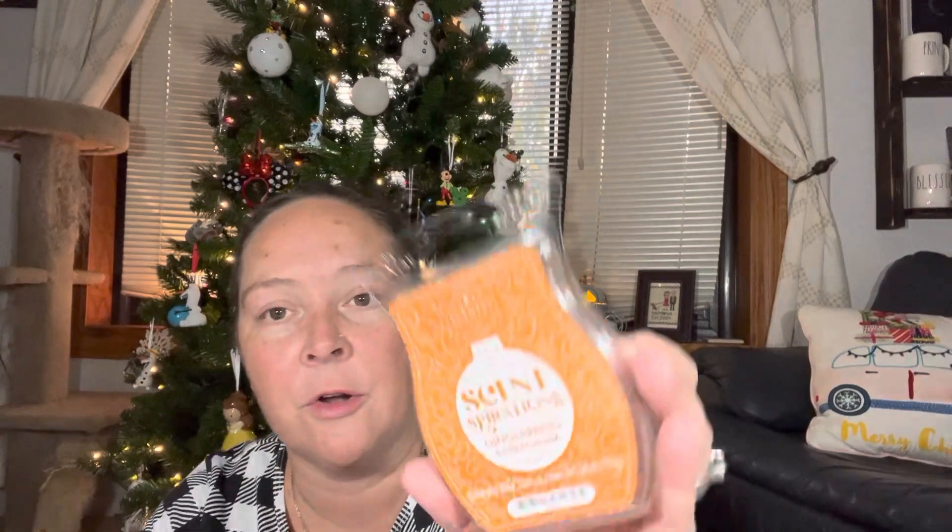Next up is Gingerbread Buttercream. I think my sister Janice is really going to like this one. That smells good too — this smells like a cookie, like a ginger snap cookie. You definitely get the gingerbread; it definitely smells ginger, but with that buttercream frosting kind of note. And it feels like it has vanilla underlying — there's a vanilla note in here too, like a smooth, creamy vanilla. The ginger gives it a little edge — it smells really good. I'm going to have to put these in my warmers.